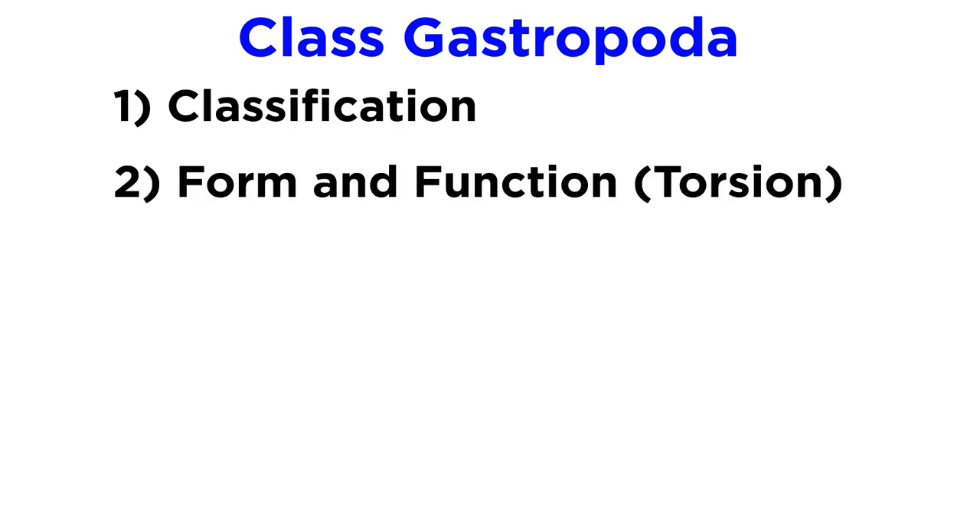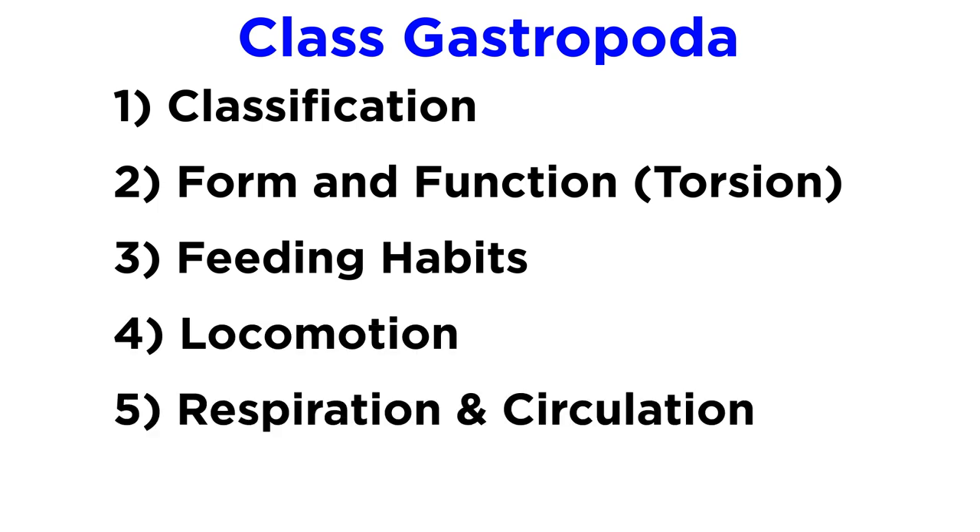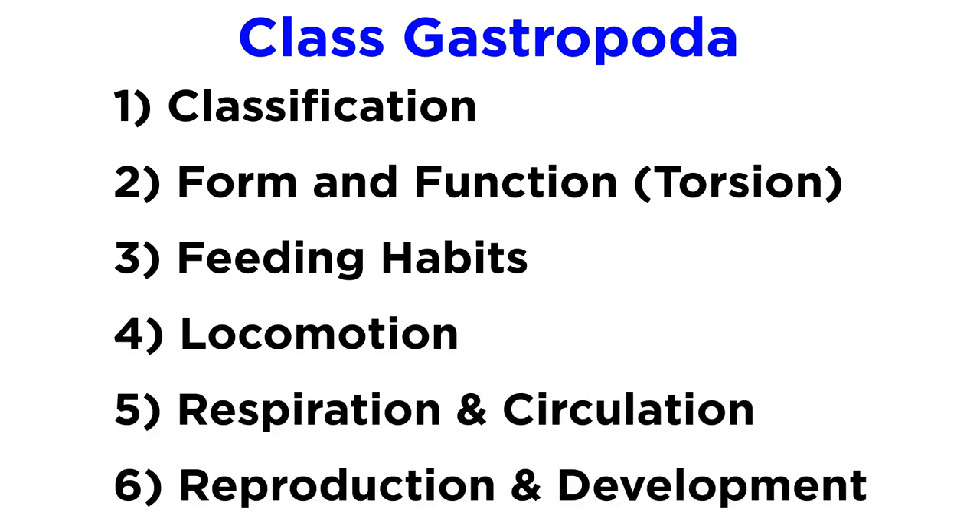In order to examine Gastropoda, we will discuss classification, form and function including torsion, feeding habits, locomotion, respiration and circulation, and reproduction and development.